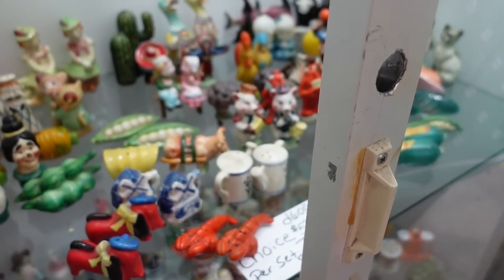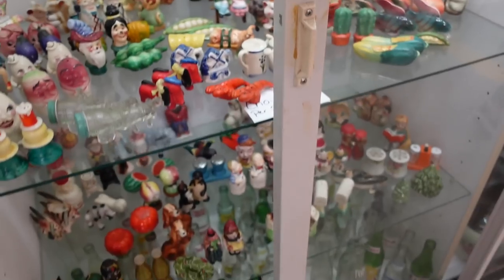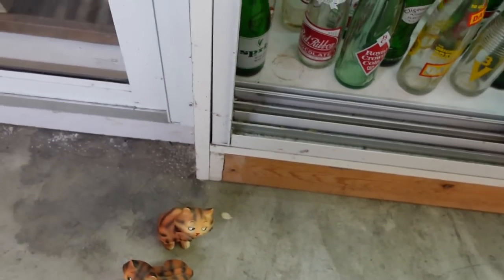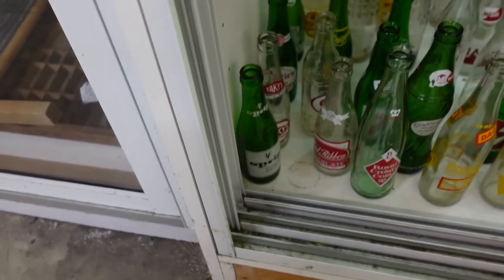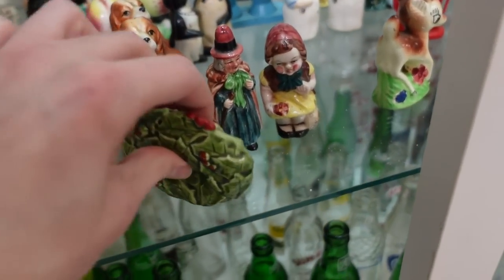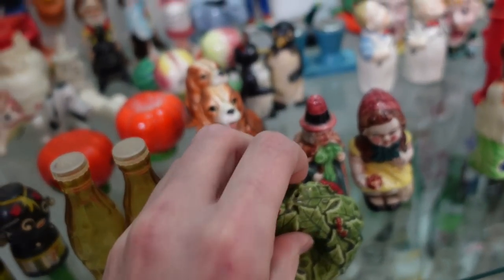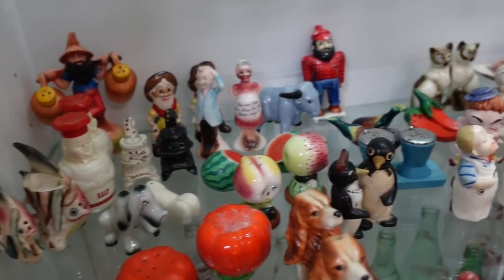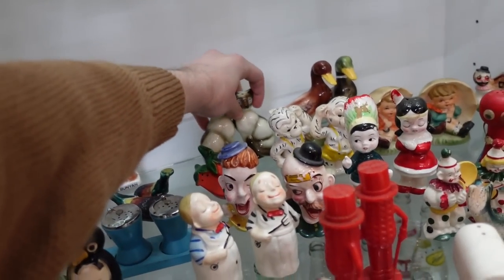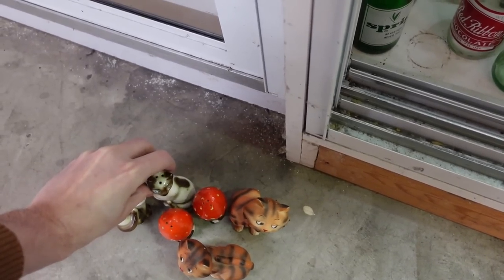I need more hands. Do they have baskets here? No. I'll just set them on the ground for now. Let's look at the little cats. I'll get the little strawberries, the anthropomorphic strawberries. We have just one wreath. And then they have the little Siamese cats with the rhinestone eyes. Those look like they're good. I'll put those there.